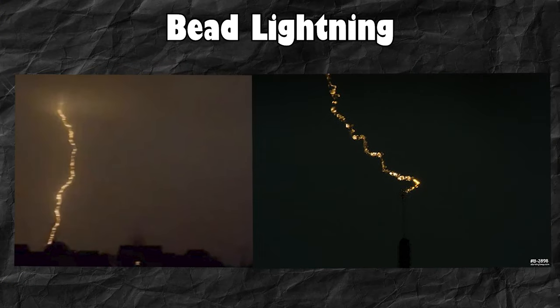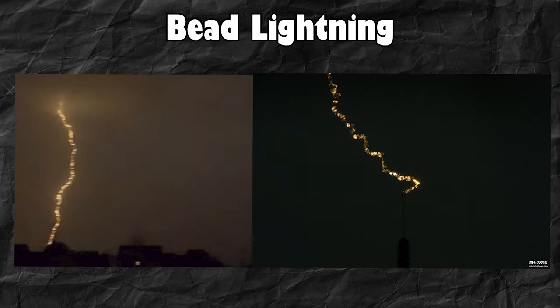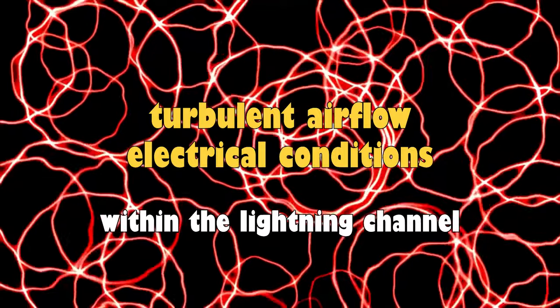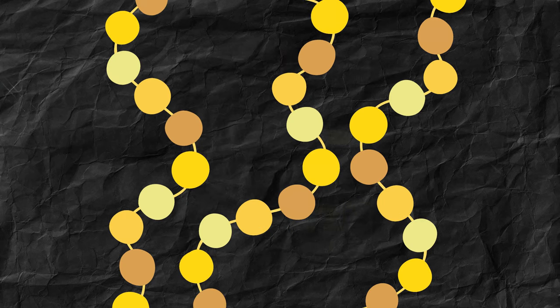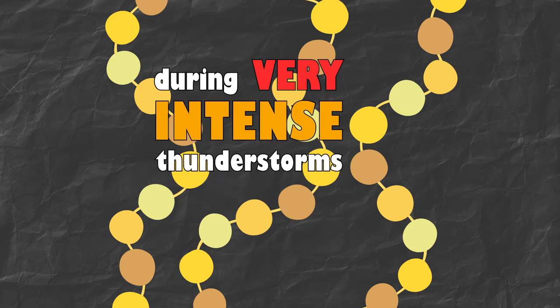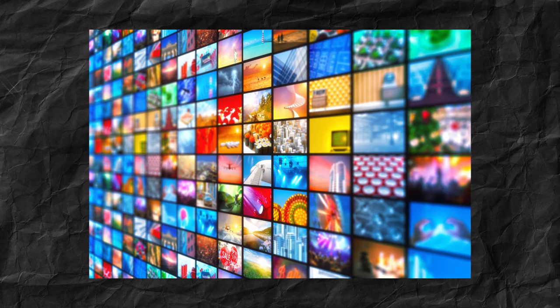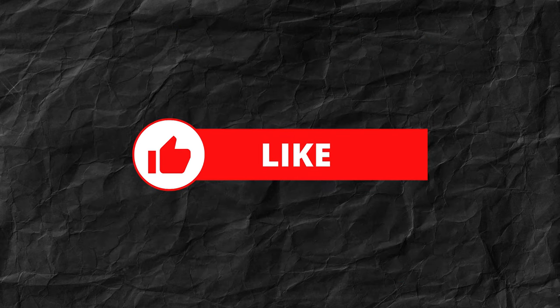And last but not least we have bead lightning. This happens when the return stroke breaks up into multiple bright segments because of turbulent airflow and electrical conditions within the lightning channel. Every segment has a different level of luminosity. Bead lightning is mostly observed during very intense thunderstorms but overall it is less common than other forms. Let me know if you're a lucky son of a bitch, and if I've entertained you long enough for you to hear this part, you owe me a like. See you in the next video!